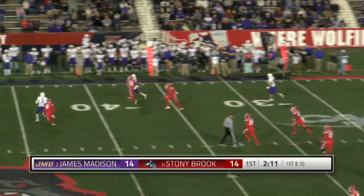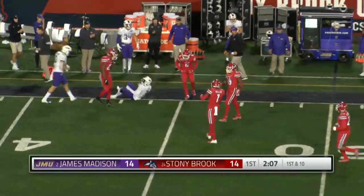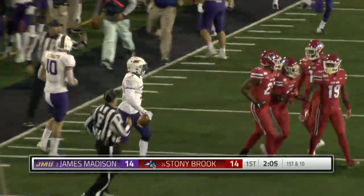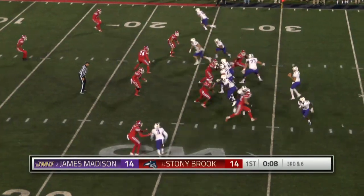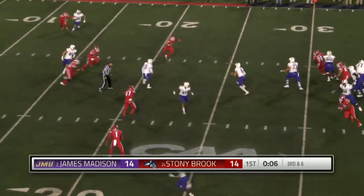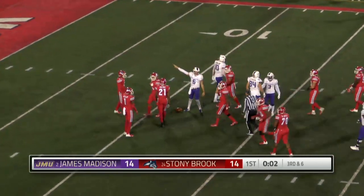We saw him on the opening drive. DiNucci rolls right, hits his man at the 50. Big play by Ben DiNucci using the arm. Finds Brandon Polk. DiNucci feels the pressure, steps up, takes off. First down and more. Inside the red zone, Ben DiNucci.